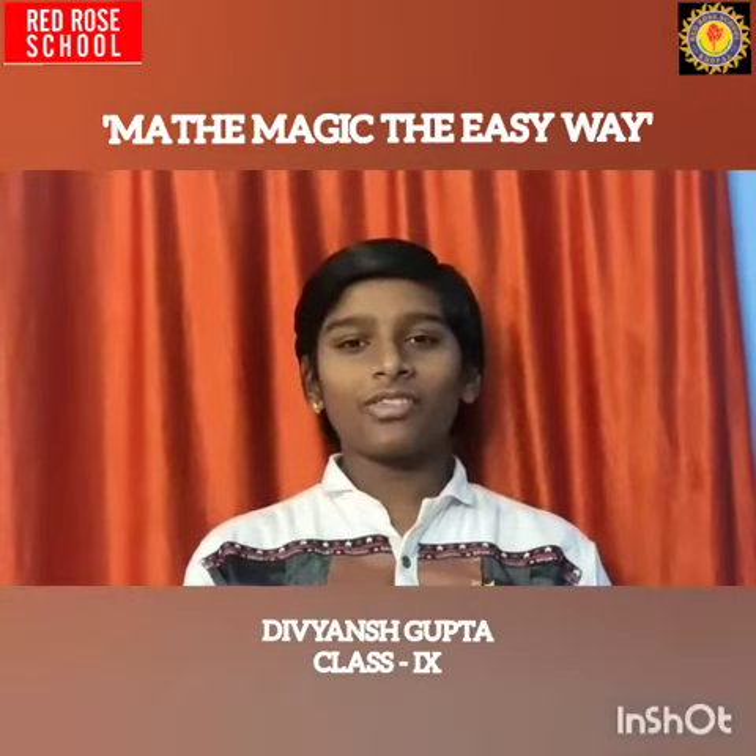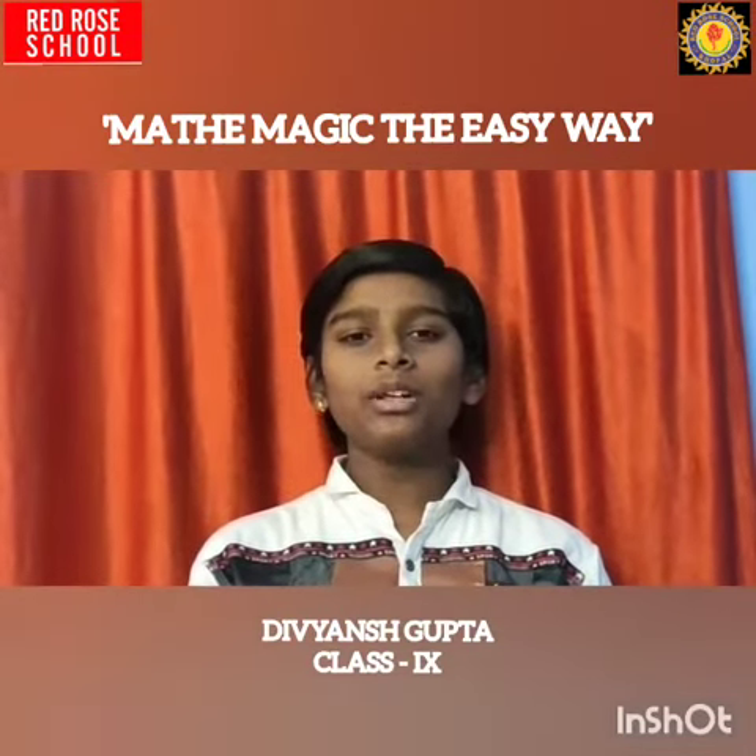Hi friends, this is Divya Jipta of class 9, studying in Red Cross School, Lama Kera, Gopal.